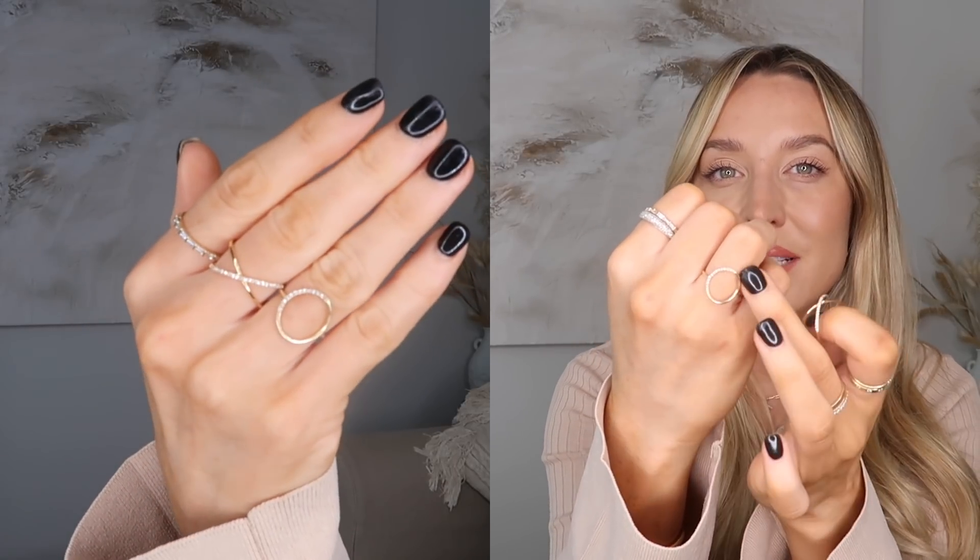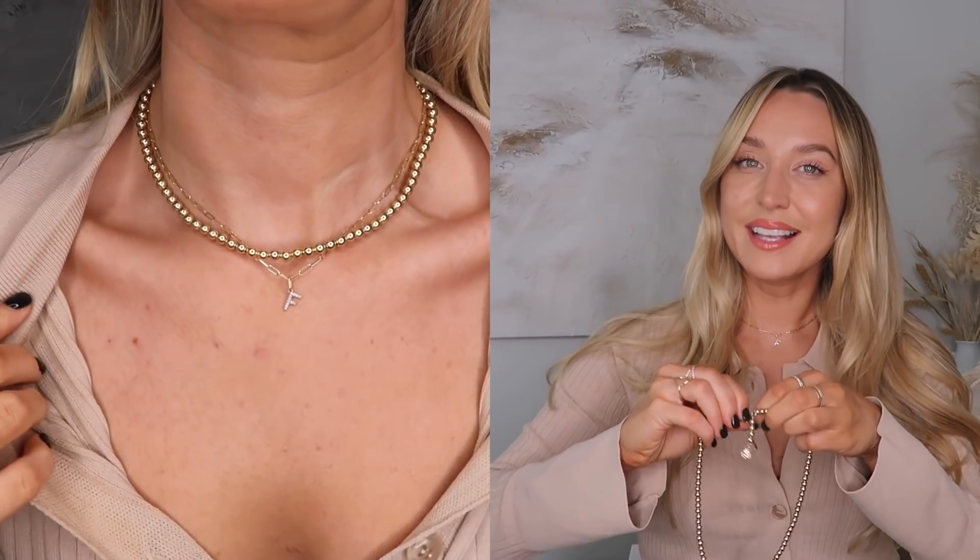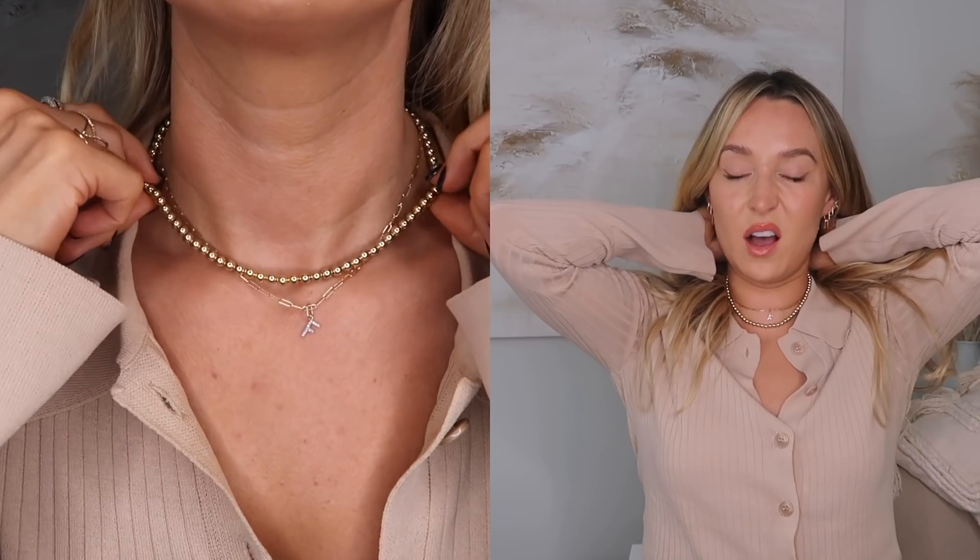The next ring — do you guys remember from the last Majeure haul I did, I picked up this circle ring with just half diamonds? I mentioned there was an X version so when you wore them together it kind of said XO. So I picked up the X one so I could wear them together. They look so good and it just finishes them off perfectly. This ring is the most comfortable thing I've ever worn in my life, and I'm hoping the X one will be the same.